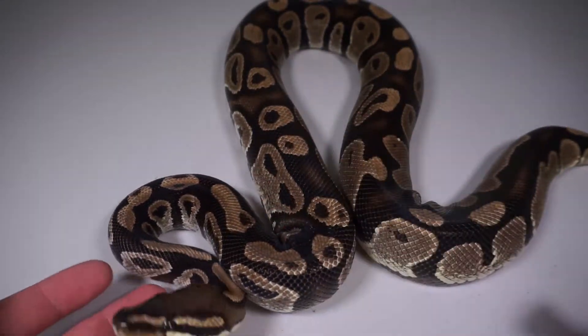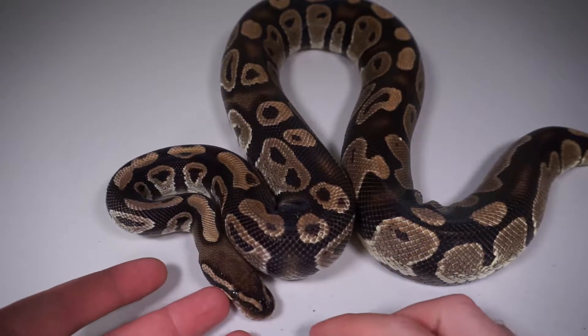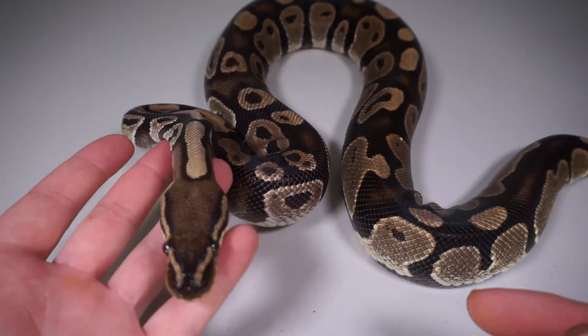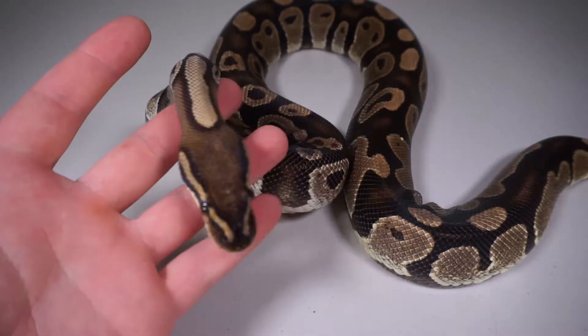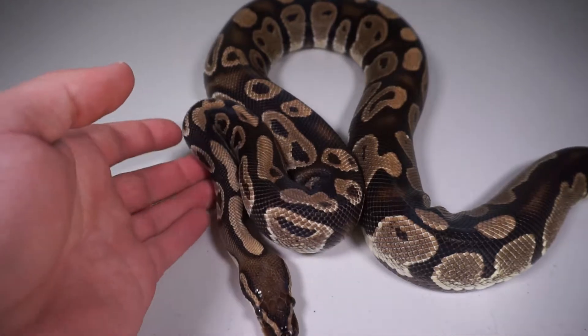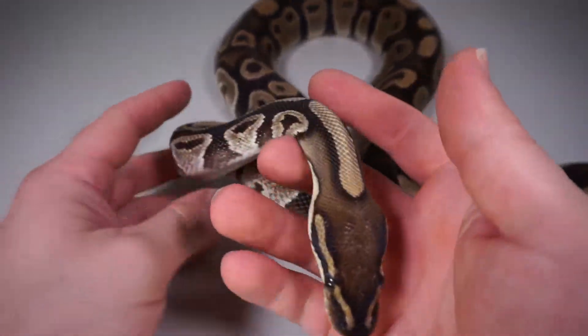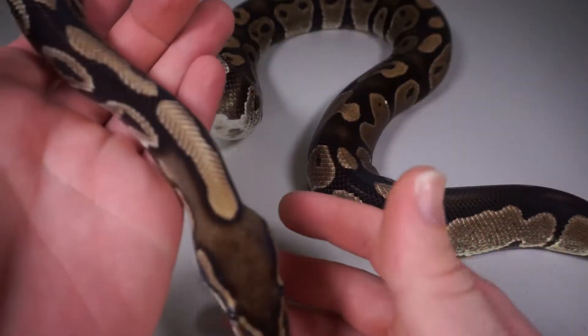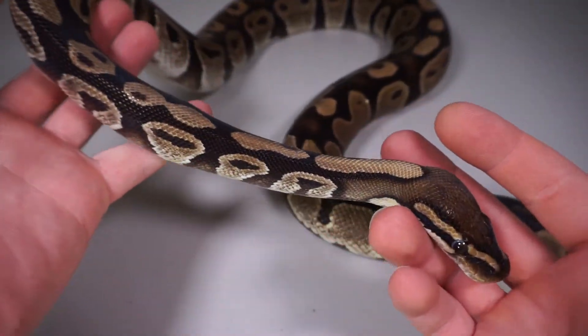What's up everybody, this is Thomas with the Royal Ball Shack and I'm back with a quick normal contest video. This was Soul Healing Morph's idea — you can check him out on YouTube — and it's less of a contest and more of us just showing off some of our beautiful normal girls.